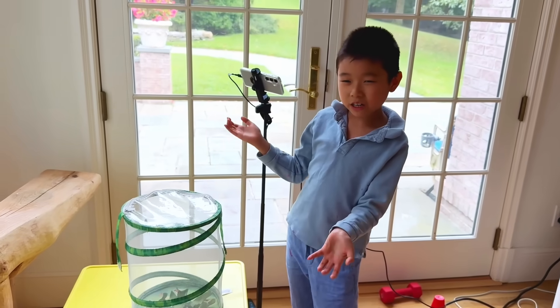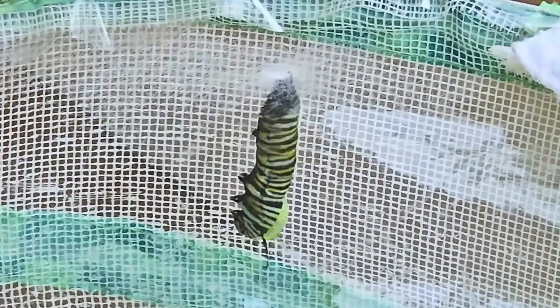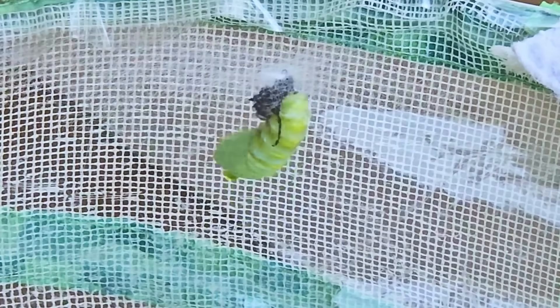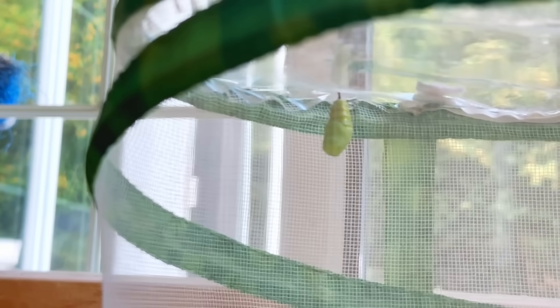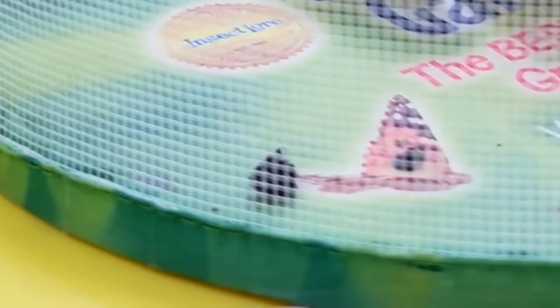Buttercup is getting ready — are you ready? Don't blink, guys, the moment has come! You're not gonna believe what happened — he turned into a chrysalis! There he is, the new shape. See that little black dot right there? That's his old skin.